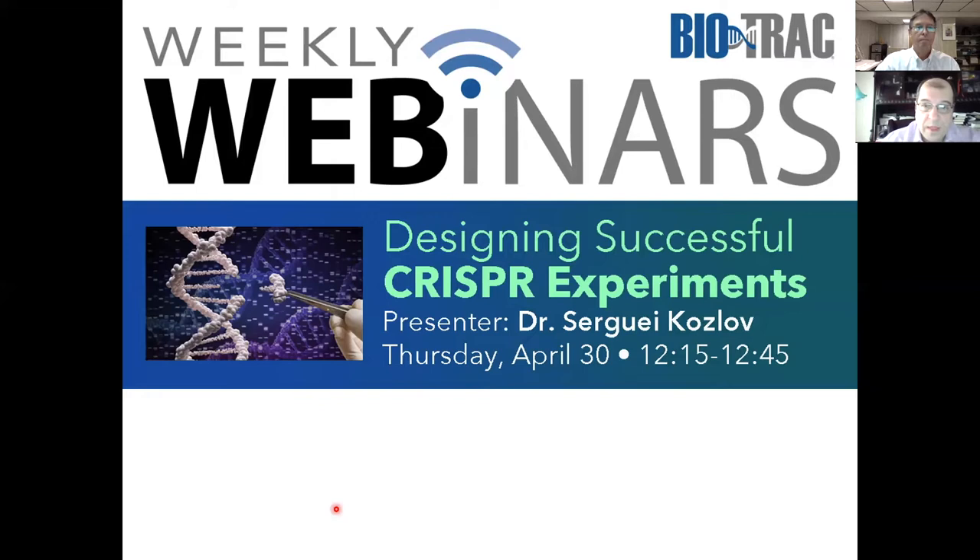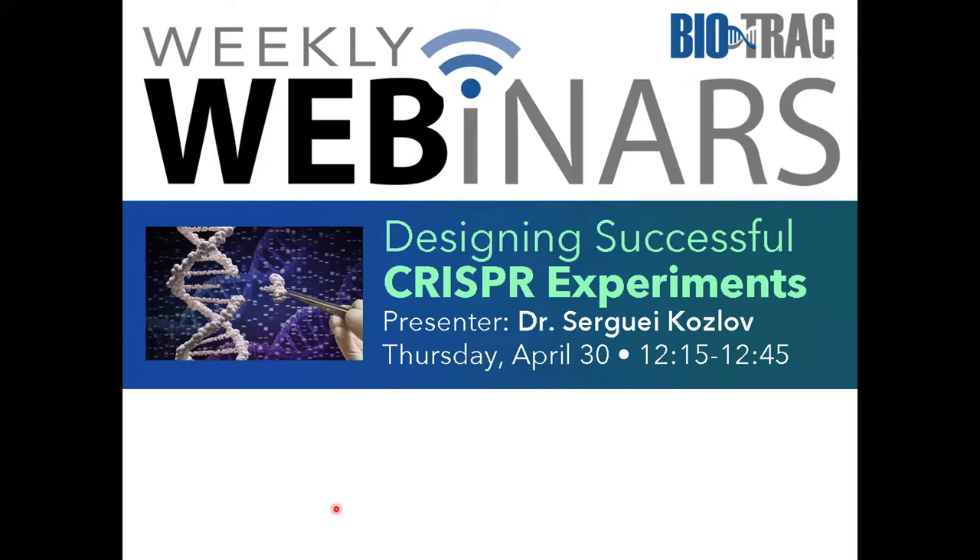Welcome to our first inaugural weekly webinar on designing successful CRISPR experiments. This is both a pleasure and a privilege talking to you about this interesting technology. I know many of you who are familiar with Biotrack workshop systems are more accustomed to attending live seminars and face-to-face interactions at the beautiful building on the premises of Montgomery College, Germantown campus. Unfortunately we don't have this opportunity at this point, and we wanted to stay connected and reach out to you — that's why we decided to run this program of weekly webinars.